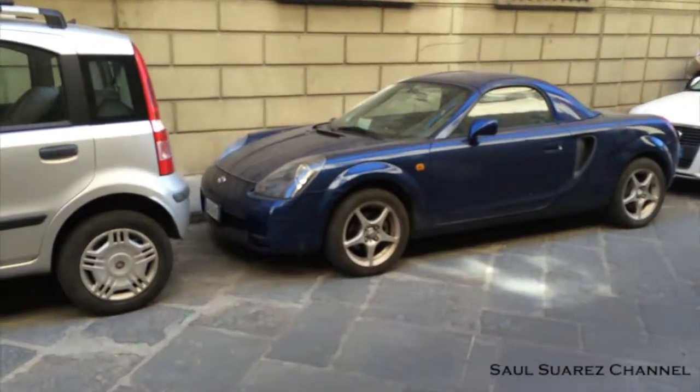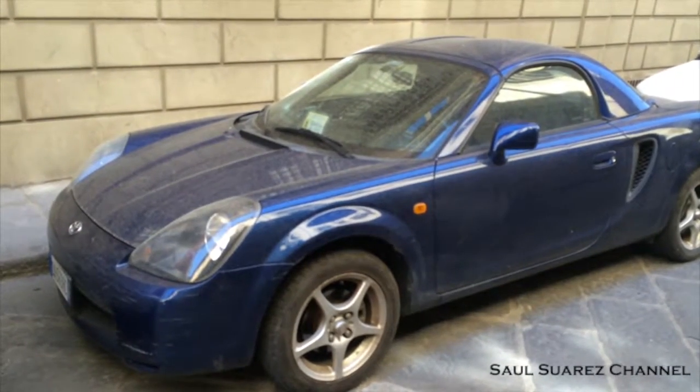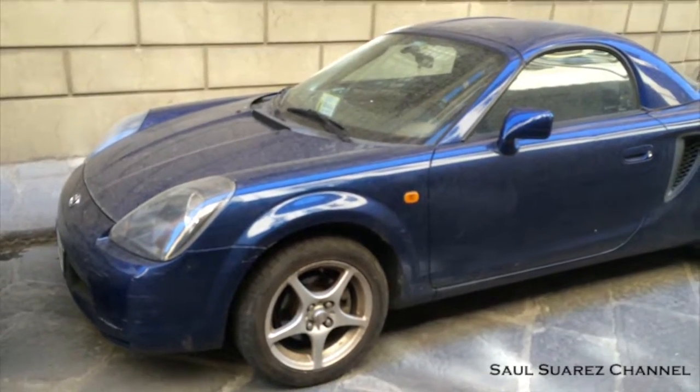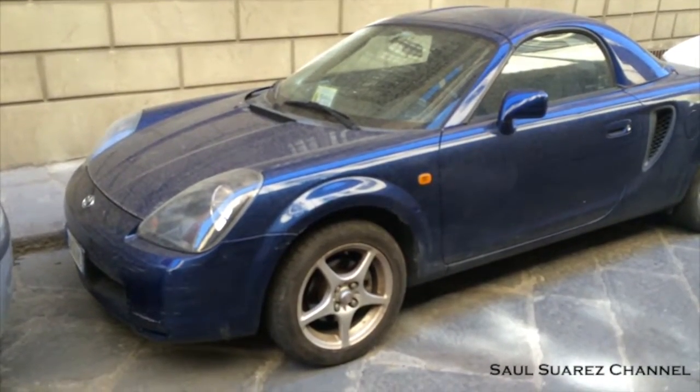Hey guys, look what we got here. We got a Toyota MR2 — semi-Spider? Because it has the hard top. Actually, I know a lot about these cars. The reason why: I have had five of them.